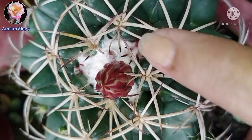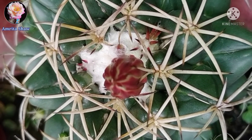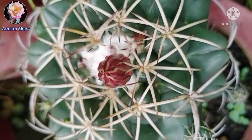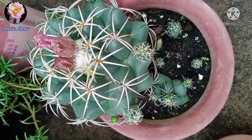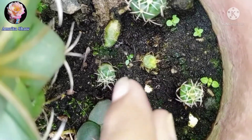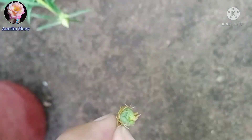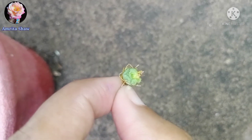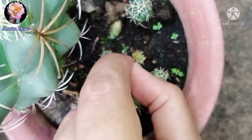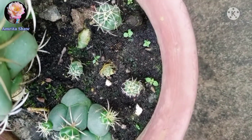Coming to its propagation, this cacti can be propagated by seeds or by its offsets. Most of my plants are from the offsets — these tiny cacti form on the main cactus, they fall down, they form roots. I didn't even plant them; they just fell from the main plant, gave out roots, and started growing in the same pot. These older cacti have also fallen themselves and you can see they are growing pretty well.